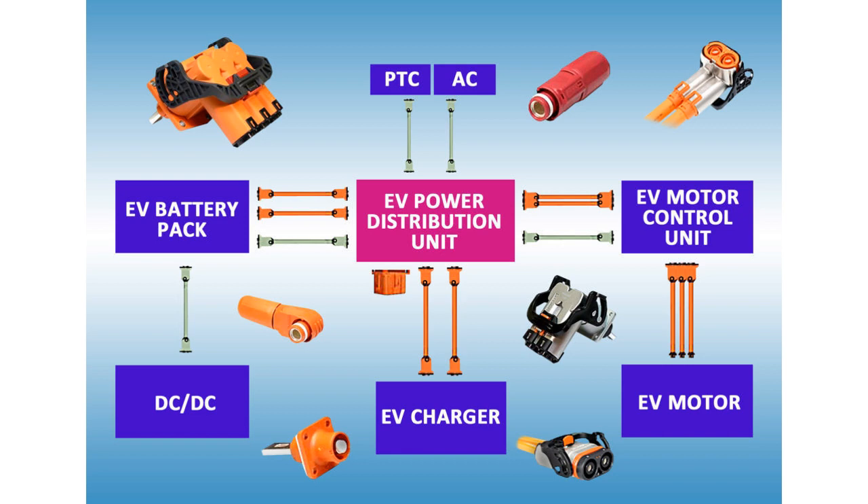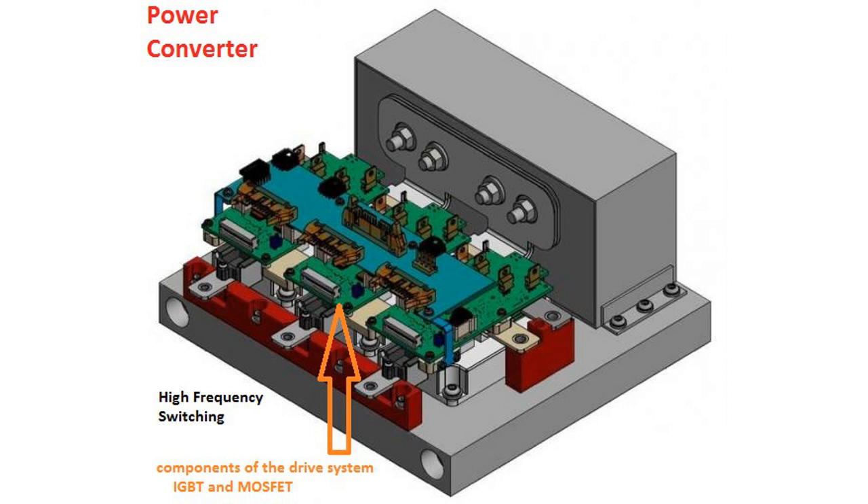The main components of the new electric drive for automotive applications are the electric motor, the power converter, the power supply, and the lines connecting the components. Each of these components acts as a path for electromagnetic emissions. The power converter is known to be the main source of EMI.